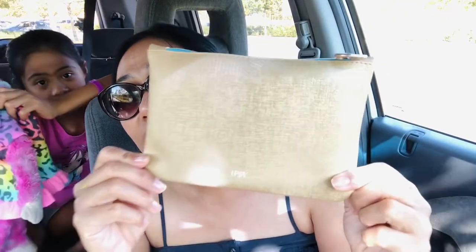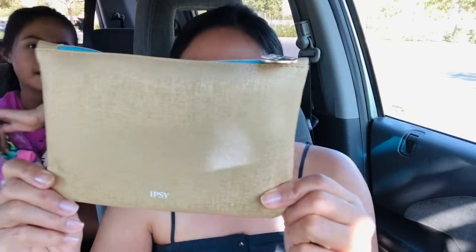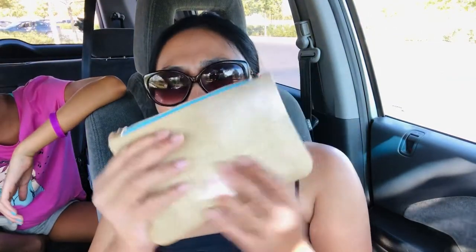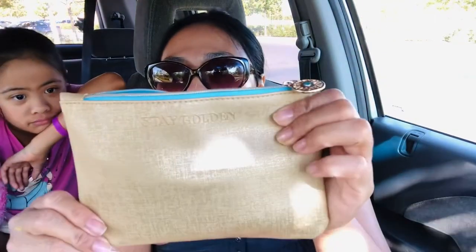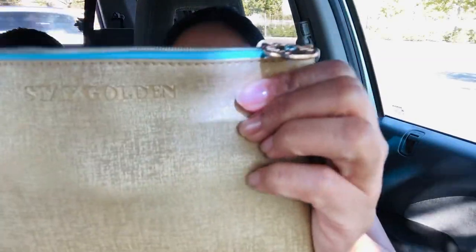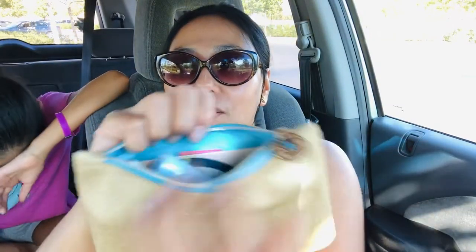You guys have to see this Ipsy bag — it is gorgeous. I am keeping this bag. It's a zipper bag; I love the blue and kind of gold-brown design. The theme says 'Stay Golden' and it's on the bag. I love that the inside is all blue as well. It definitely feels like a beach theme.